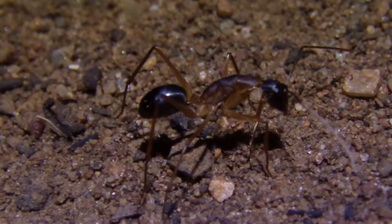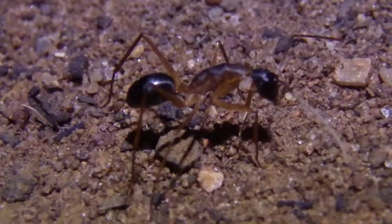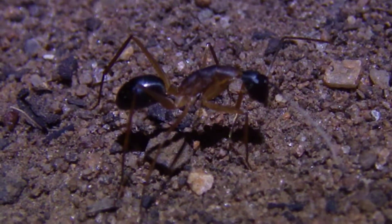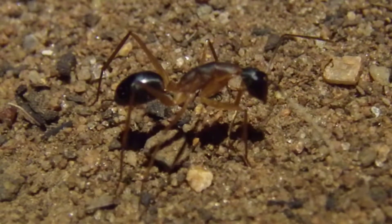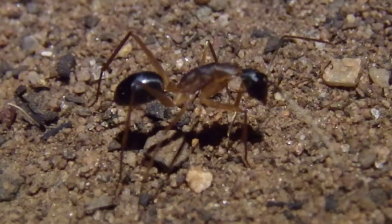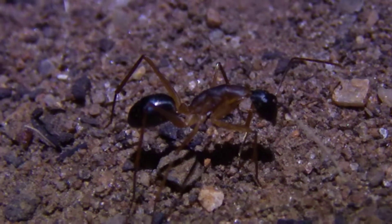Hey guys, Club Carrier here, and today — or more tonight — I'm going to be doing an ant hunt for queen ants, and I might even be looking for some scorpions, because I'm also looking into keeping them. So, let's get into it.